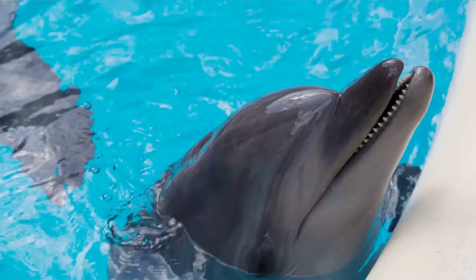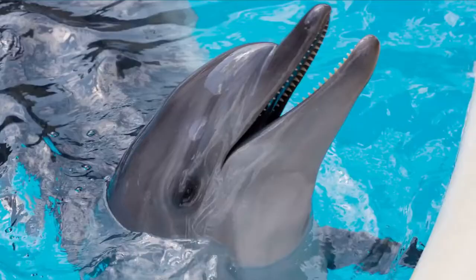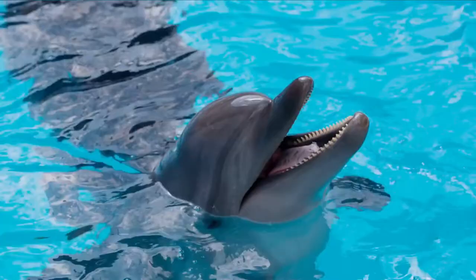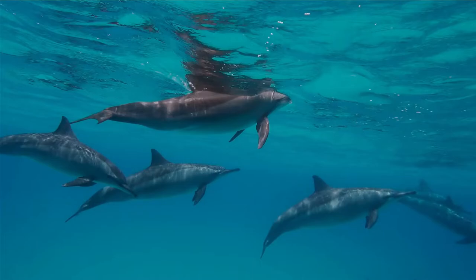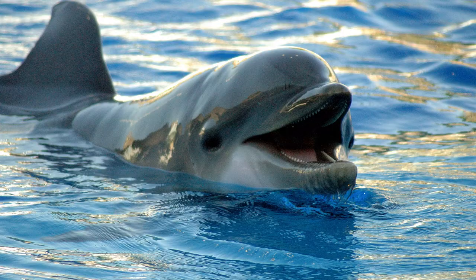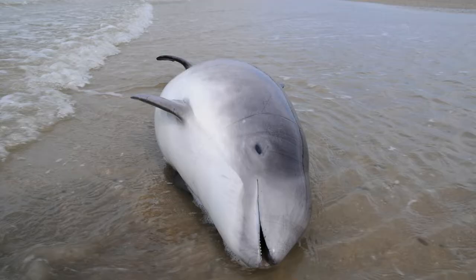Dolphins have dorsal fins that are curled like a wave and cone-shaped teeth, while porpoises have triangular dorsal fins and square teeth. Dolphins live in pods and are not afraid of humans — they are friendly and will swim beside humans and boats. Porpoises are bashful and dwell in small pods of 2 to 4. Dolphins make sounds humans can hear, whereas porpoises make sounds humans cannot. Dolphins can live up to 50 years, but most porpoises only survive 15 to 20.